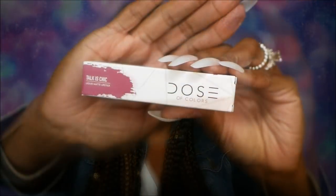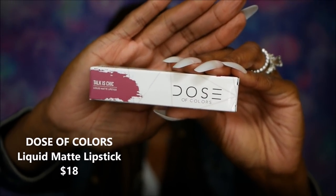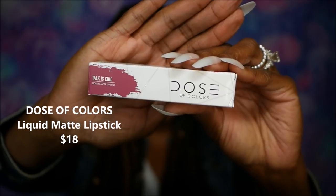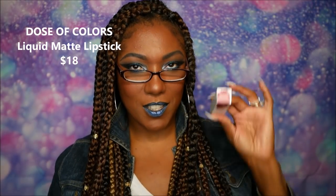So this first item is a lipstick from Dose of Colors. This is what the box looks like. It's called Talk is Chick. Let's go ahead and take a look at this color — it looks like a really pretty kind of dusty rose shade, but let me check it out. I love their packaging because it's like this really pretty frosted glass. Gorgeous lip color. It looks like this is going to be perfect for me for spring and summer, so let me go ahead and check it out with a swatch.